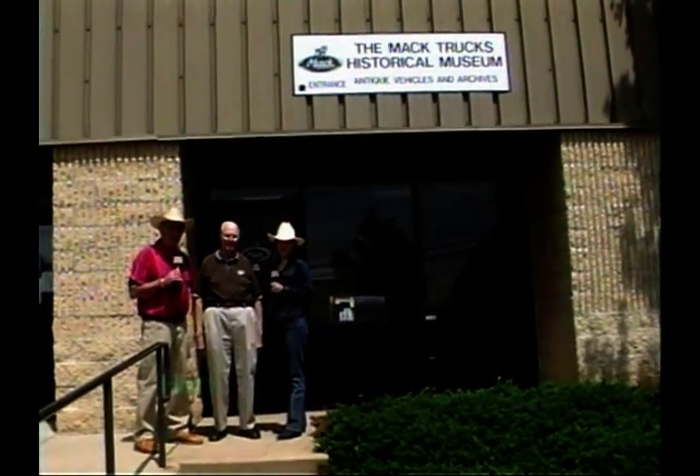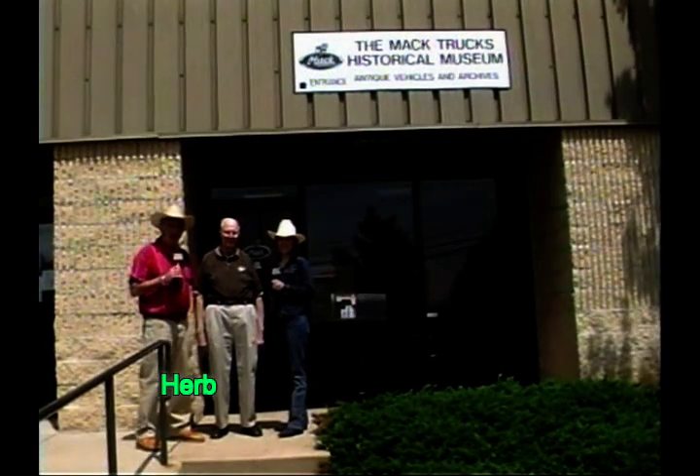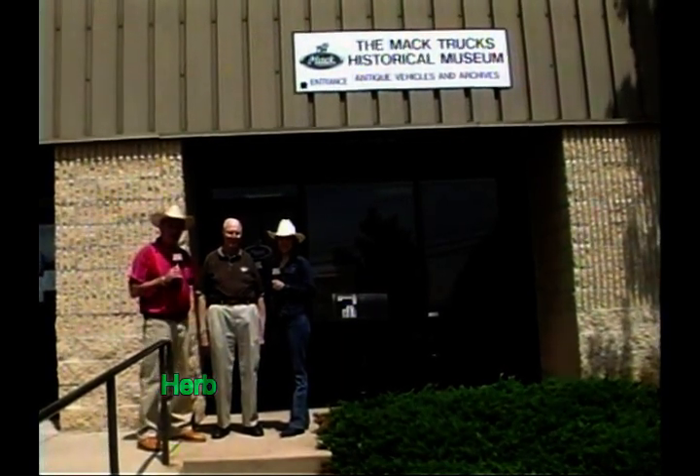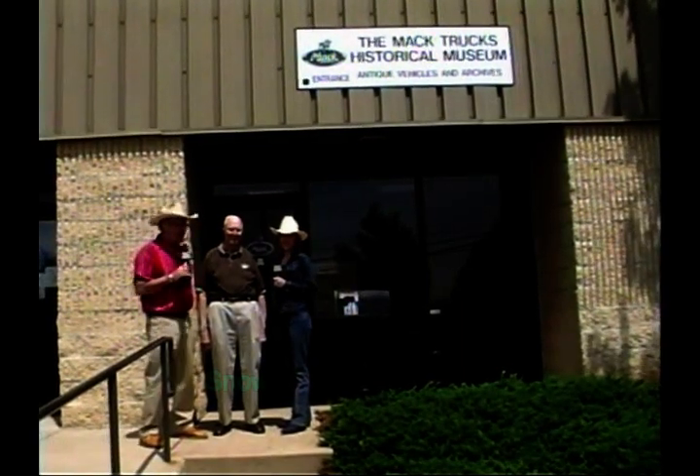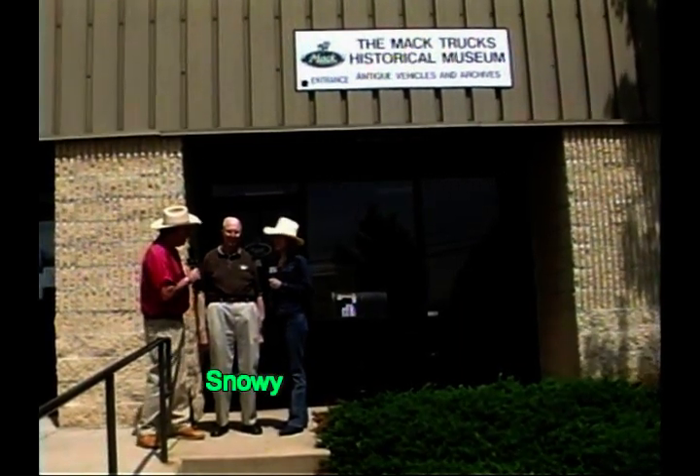Hello again and welcome to another edition of Sudson Country. I'm Herb Sudson. Welcome to the show, my friends. Today we're in Allentown, Pennsylvania, standing here in front of the Mack Truck Museum, and Snowy Doe is right next to me. Snowy, how you doing?